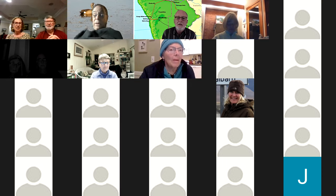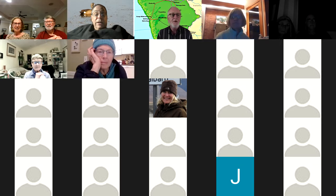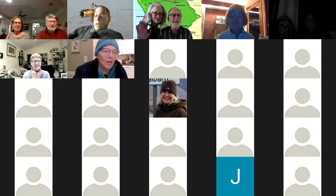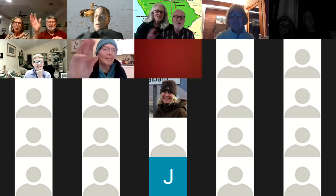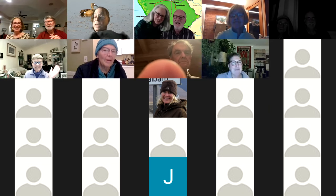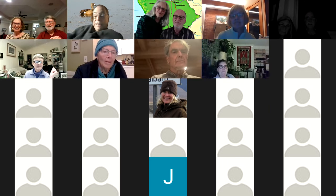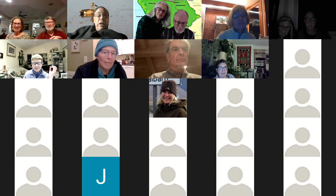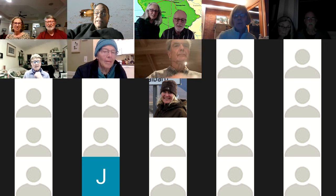Any other questions? Thank you all very much — great to see you all again. Thank you Jerry — we loved it. Next program is Tuesday April 13th with Kim Stoner from the Ag Station. Go to the website to register for that program. Thank you Jerry and thank you all for being with us this evening. Stay safe everyone.